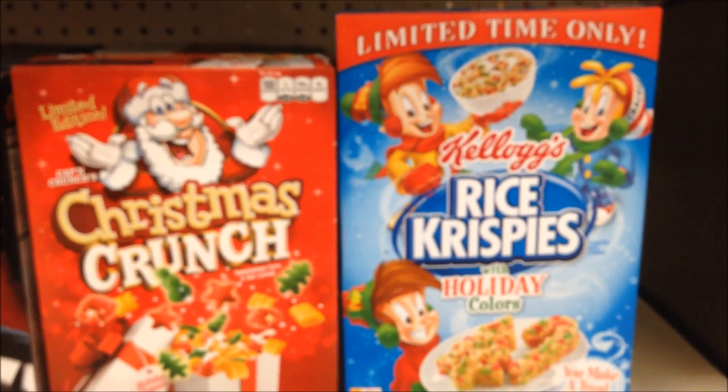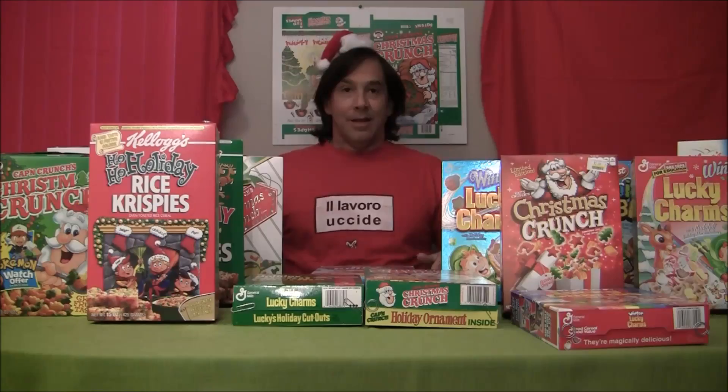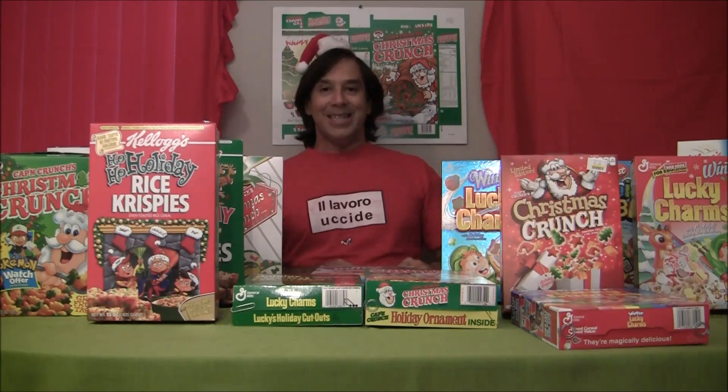Cookie Crisp is the merry part of this complete breakfast. Now there's a Marvel Spider-Man trading card free inside specially marked boxes of Cookie Crisp. Did you add to your collection?